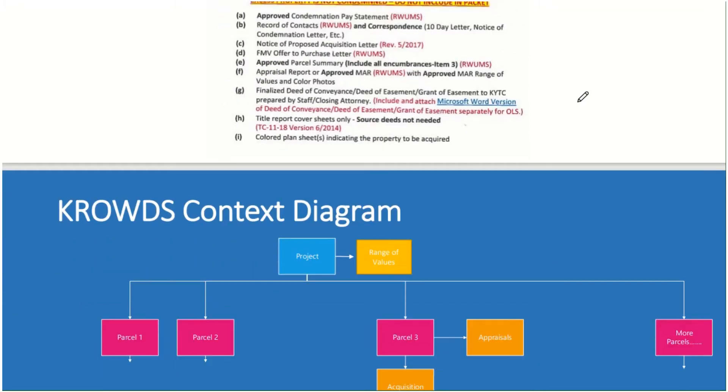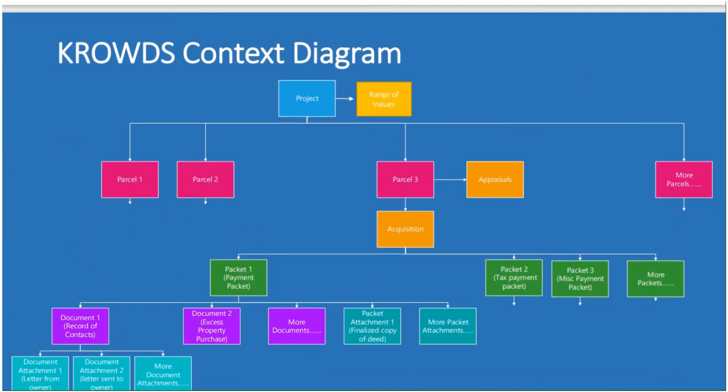Let's look at how it's laid out in CROWDS. This is an overall view of how the objects in CROWDS are arranged. At the very top you always have a project — everything flows from a project. Then on a project you have parcels: parcel one, parcel two, parcel three, and more. There could be a hundred parcels. Each parcel has appraisals, and now the new part is each parcel is going to have an acquisition. What makes up that acquisition are going to be these packets.